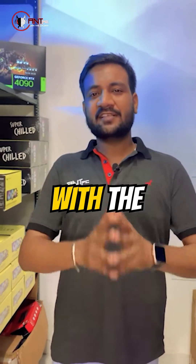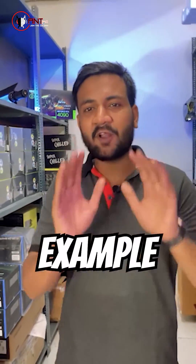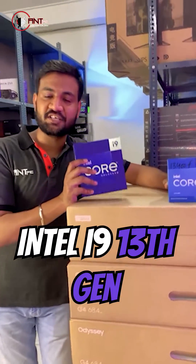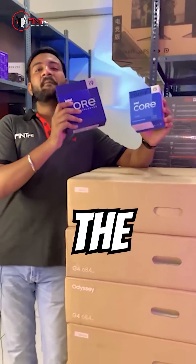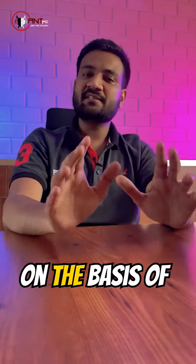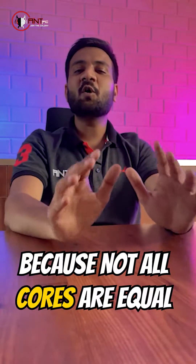Ideally, you should choose your processor within the same brand and the same generation. For example, if you compare an i5 13th gen and an i9 13th gen, then you actually get to know the performance difference. Simply, you cannot compare Intel with AMD on the basis of cores, because not all cores are equal.